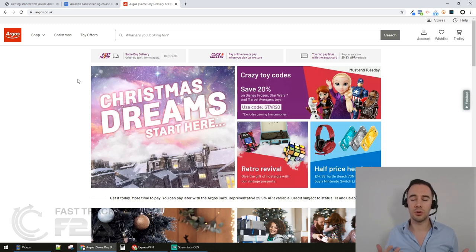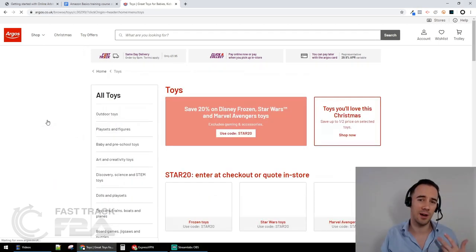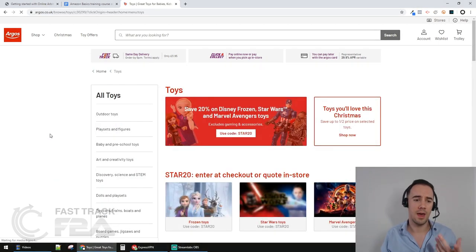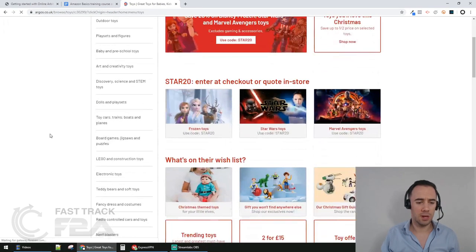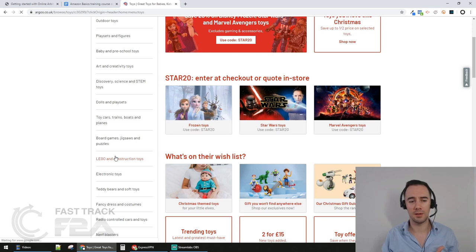Here we are - I've loaded up the Argos store. I'll talk later about how we might narrow down to finding more profitable deals, but today we're just going through the real basics. What do we actually want to do once we've found a product? I'm going to go to Shop, then to Toys - toys is normally where a lot of people like to start. I'm going to go to Lego.